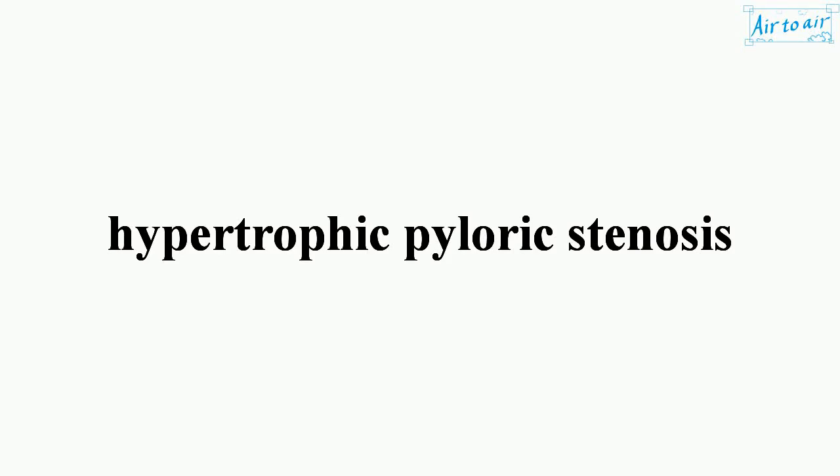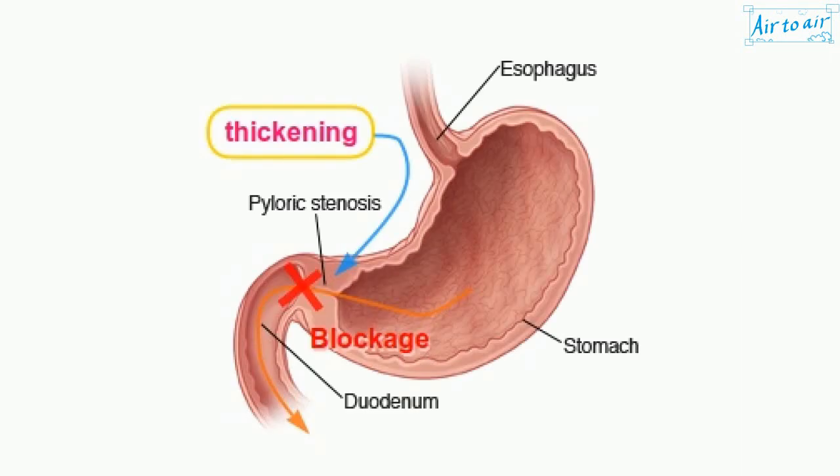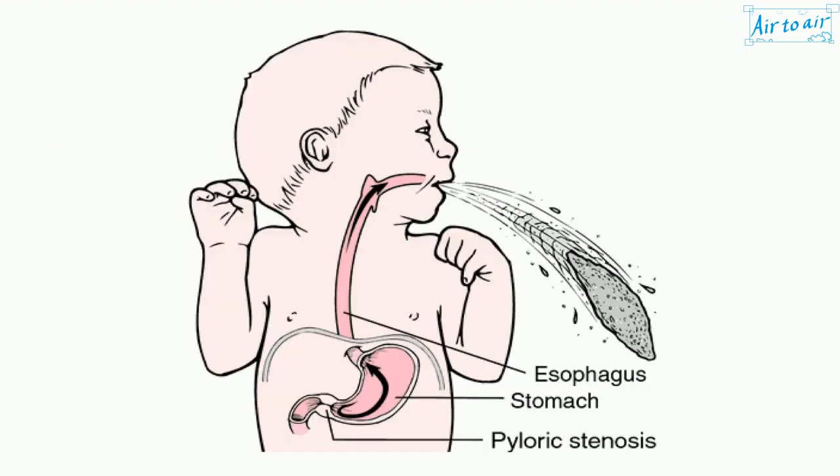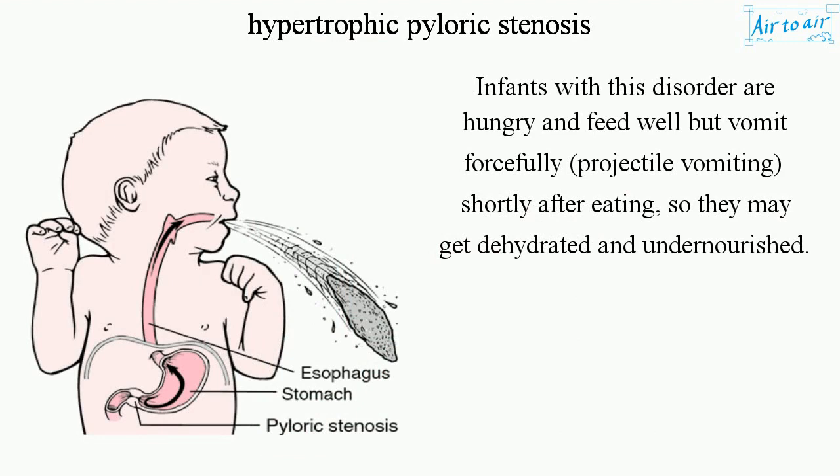Hypertrophic pyloric stenosis is a blockage and obstruction of the pylorus due to thickening (hypertrophy) of the muscle. The pylorus is the lower portion of the stomach — the junction between the stomach and the duodenum. The thickened muscle creates a partial blockage that interferes with the passage of stomach contents into the duodenum. Infants with this disorder are hungry and feed well, but vomit forcefully (projectile vomiting) shortly after eating, leading to dehydration and undernourishment.